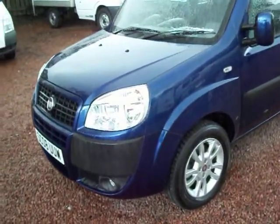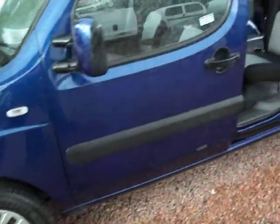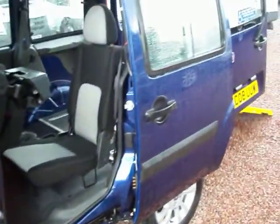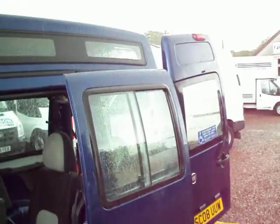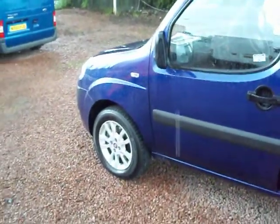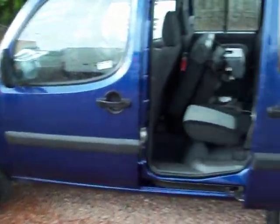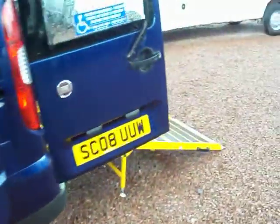It's a one owner vehicle with a full service history, fitted with alloy wheels, and more importantly you're probably interested in the wheelchair accessibility from the rear. Bodywork wise it is as near to perfection as you could ever get — a very, very well looked after vehicle, and I'm sure in the couple of minutes that I have, you'll agree.